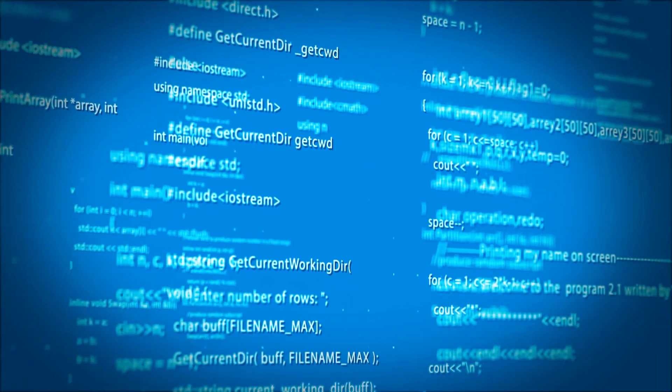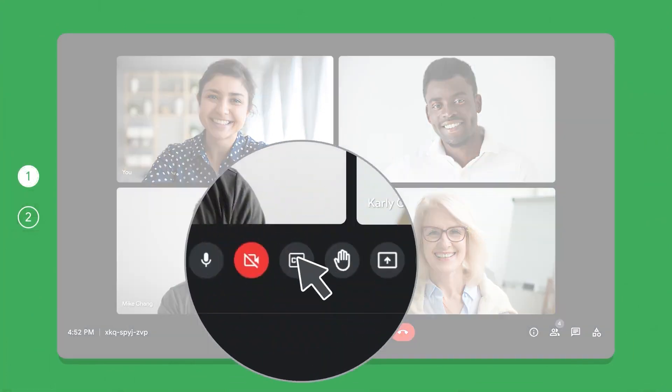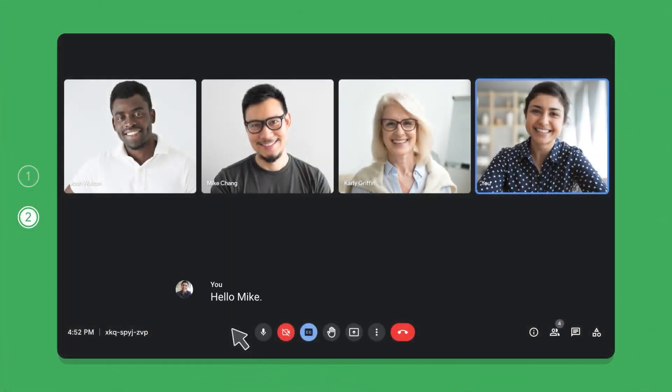In a bid to make sessions more interactive, Duet AI also includes translated subtitles during meetings. Duet AI can translate the meeting in real time so that everyone can participate, breaking the barrier caused by language differences and the need for translators.